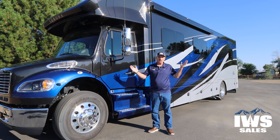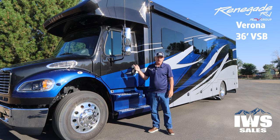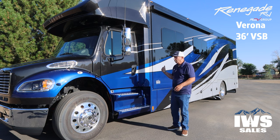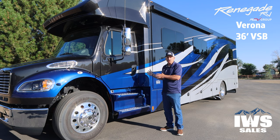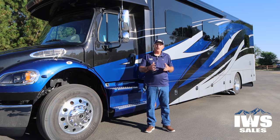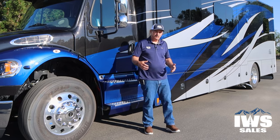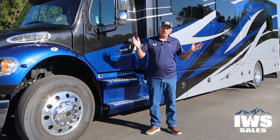I'm Chuck with IWS Sales. It's another beautiful day here in Idaho, and I'm going to talk to you about this 2023 Verona 36VSB — a 36-foot-long coach. If there was ever a motorhome that I feel is right-powered and the right length, it's the 36VSB. I like to tell people, if you have one of these coaches, you can fit just about anywhere somebody with a long bed, four-door pickup could fit. It's just very easy to drive and easy to park.